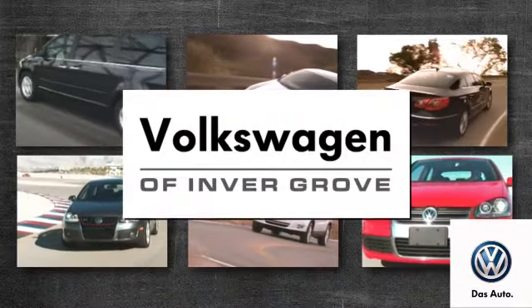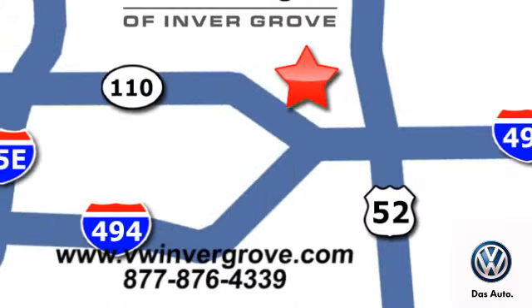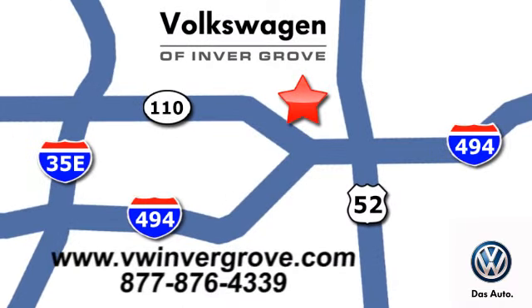Volkswagen of Inver Grove — it's better here, and we'll prove it. We're conveniently located at 1325 50th Street East in Inver Grove Heights, Minnesota.